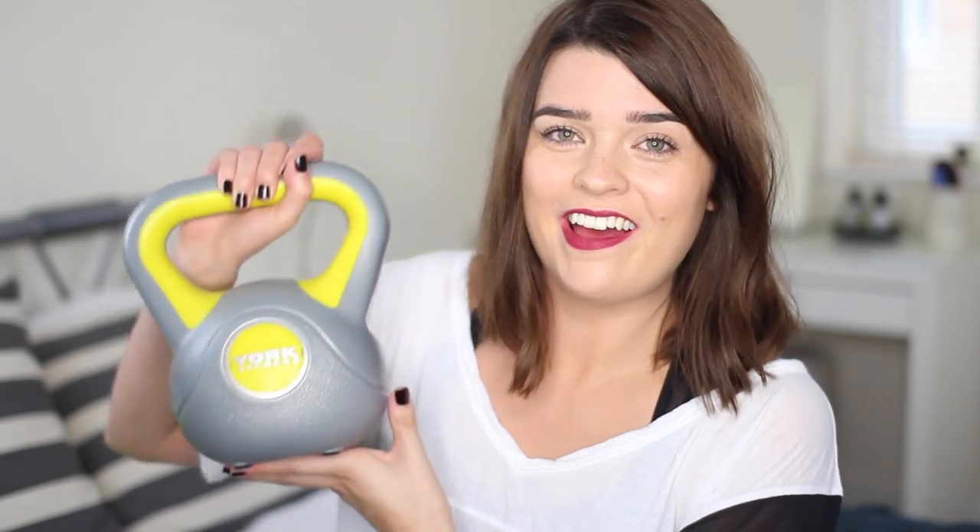A piece of gear I got for my birthday - oh, that is heavy - is this: my sister got me a kettlebell. It's a four kilogram one because I am a bit wimpy and that's all I can really handle at the moment, but it's a very cool piece of kit and I've been getting a lot of use out of it.